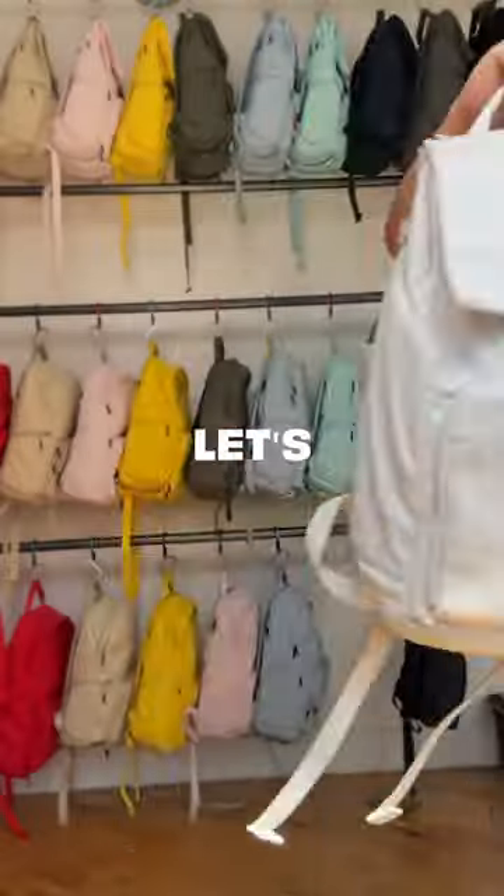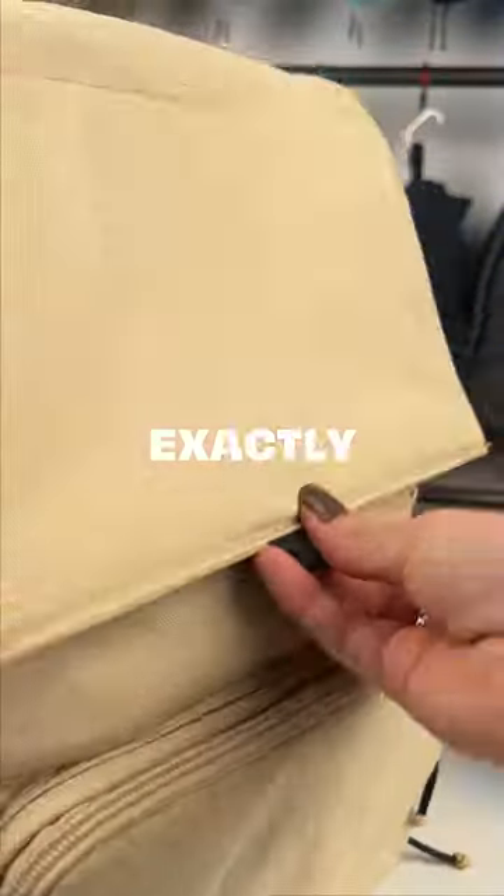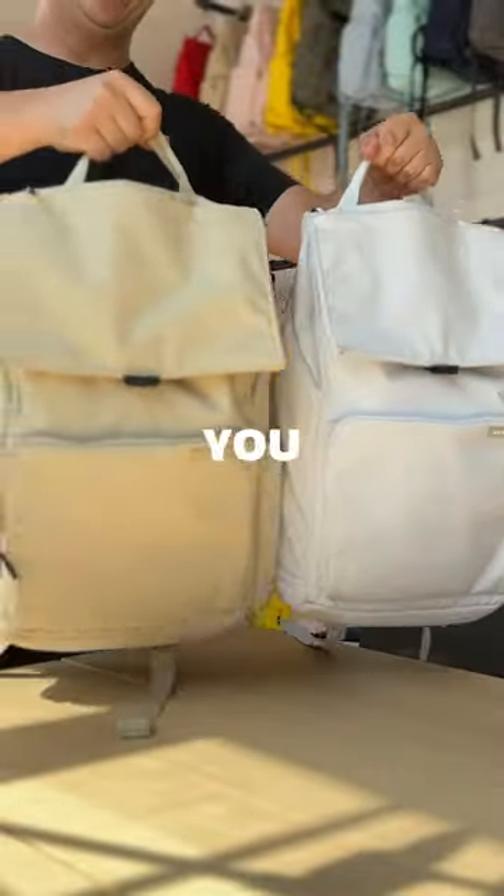Honestly, it's just a coin flip sometimes. So let's take a look. Obviously, the function on the bags is exactly the same. What it's going to come down to is what you actually want to wear.